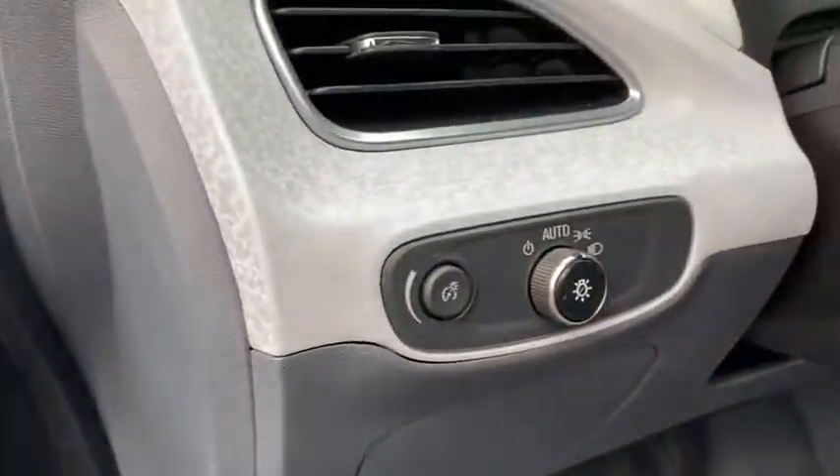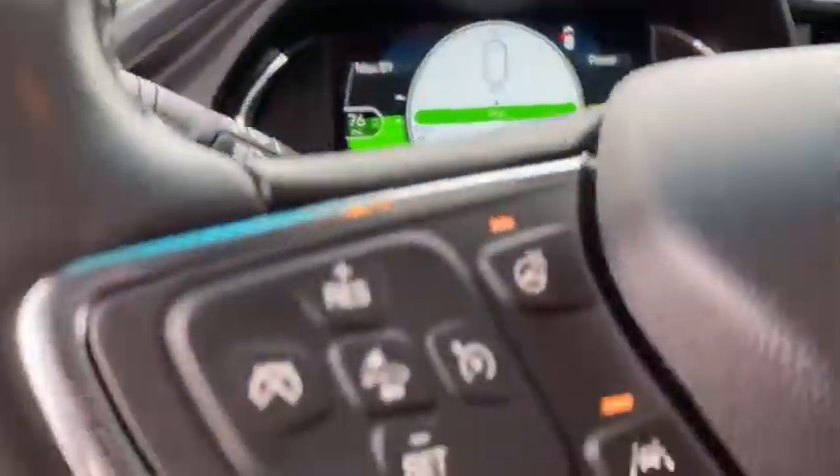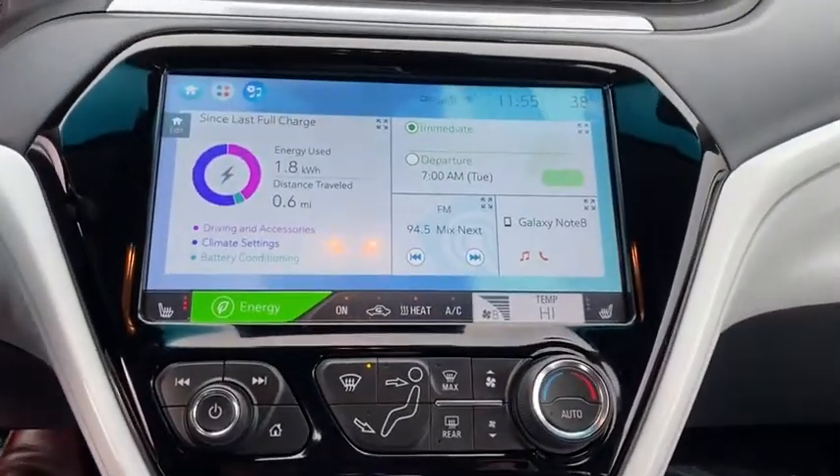This vehicle has less than 50,000 miles. Here are some of this vehicle's great options: backup camera, heated seats, traction control, dual airbags, power steering, four-wheel disc brakes, compass, power windows.